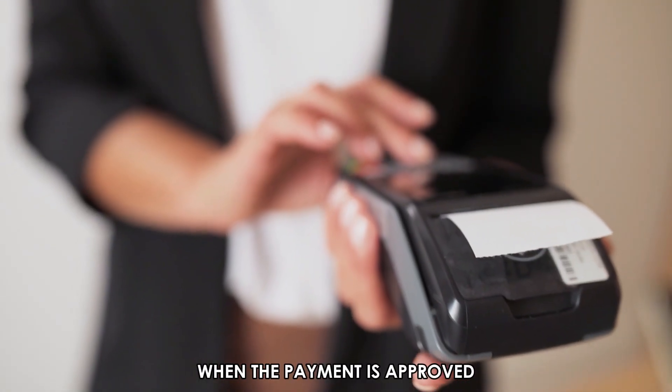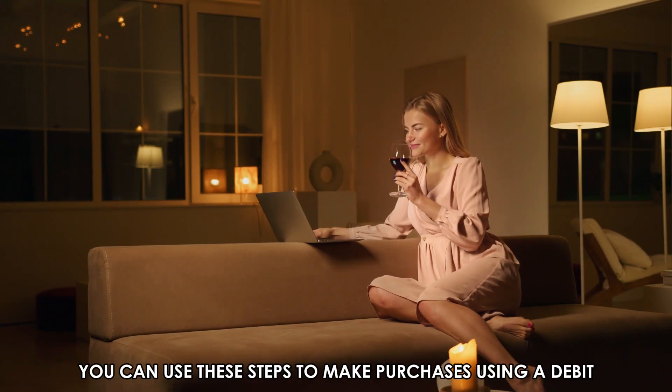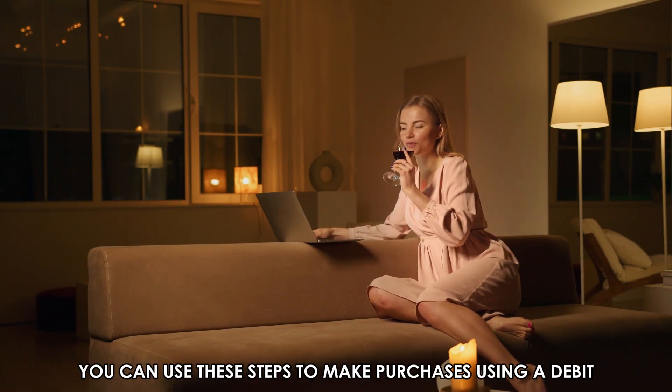When the payment is approved, the machine will produce a receipt. And that's it — you can use these steps to make purchases using a debit card.